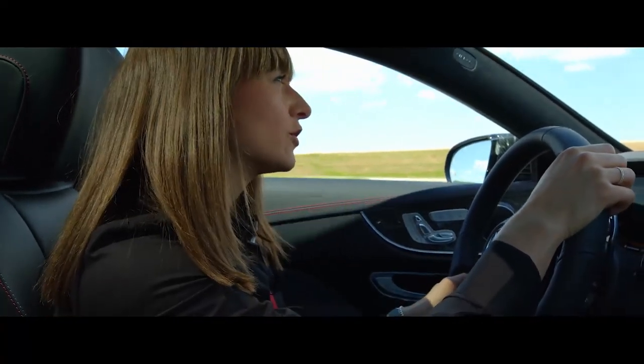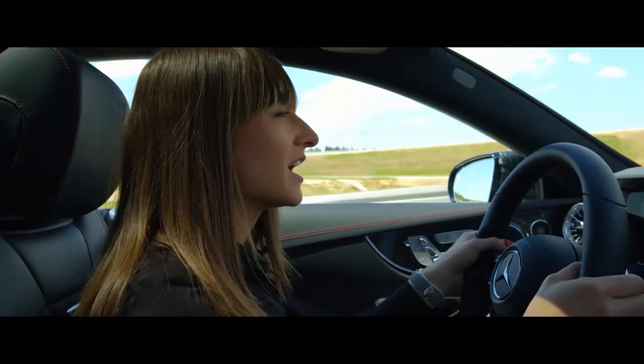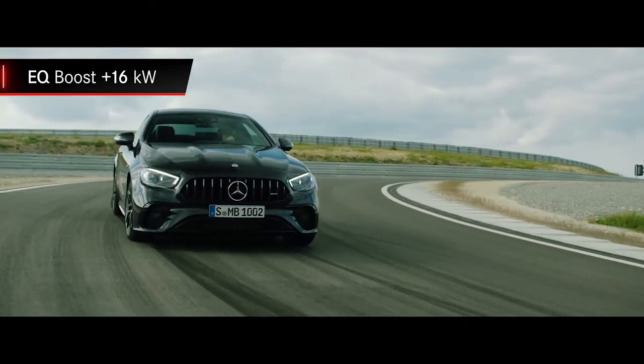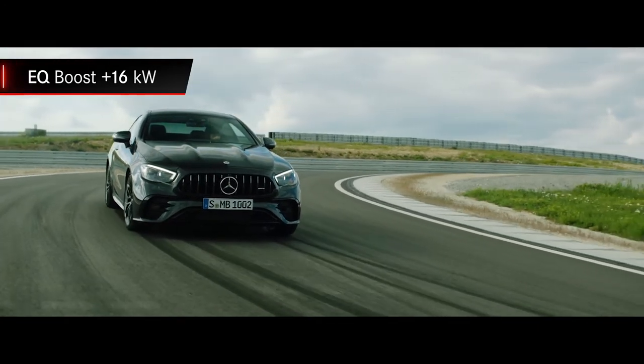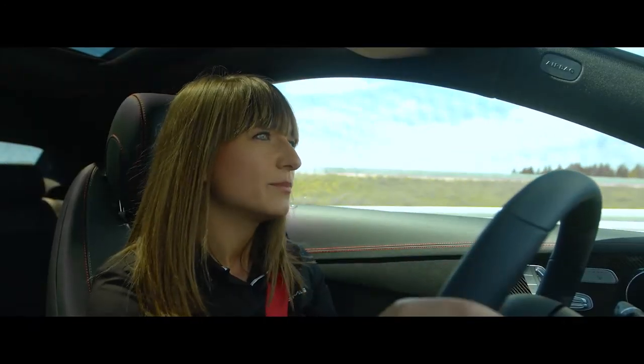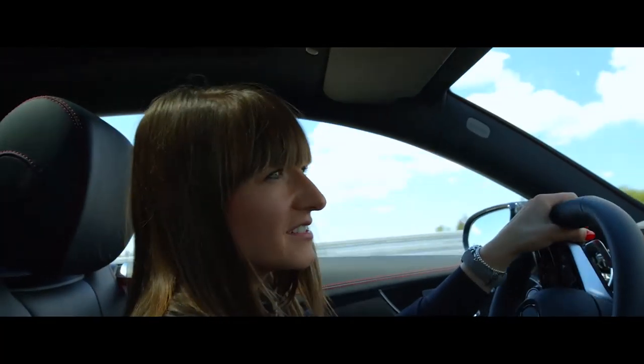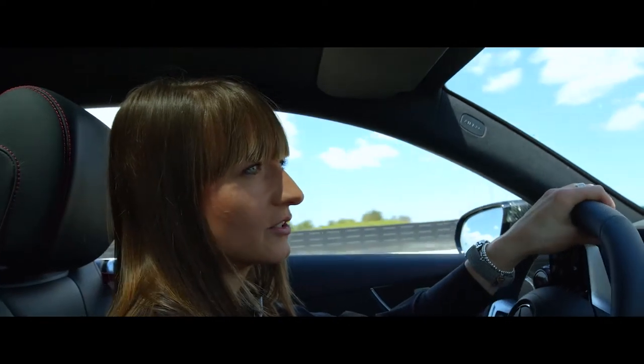The E53 Coupe also has the EQ Boost, and that means the electric auxiliary compressor is supported by the ISG — the Integrated Starter Generator — which builds up really high pressure without any delay. The outcome is a faster increase in torque for acceleration.